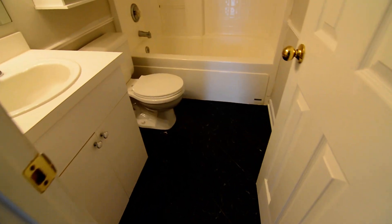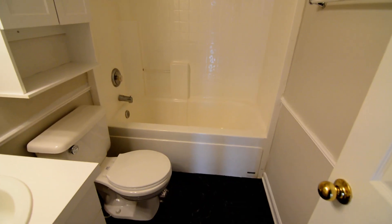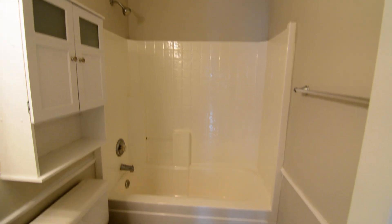There's an attic pull-down in the hallway. The second full bathroom is right next door, featuring a single vanity with a medicine cabinet hutch against the wall, and a shower and tub combination.